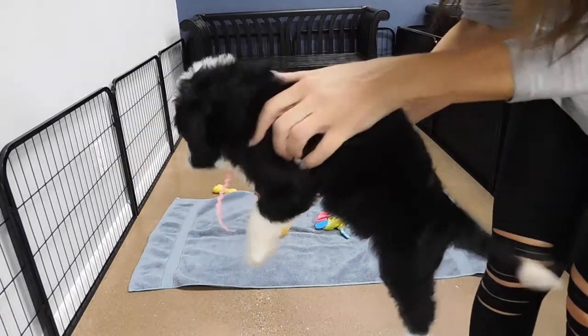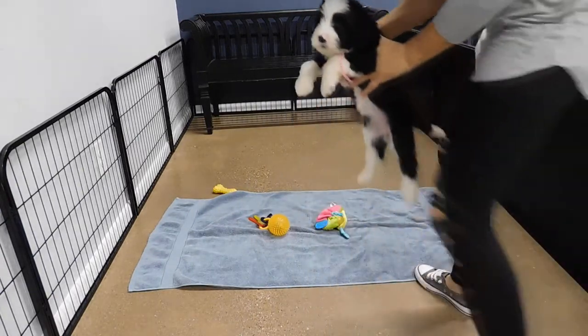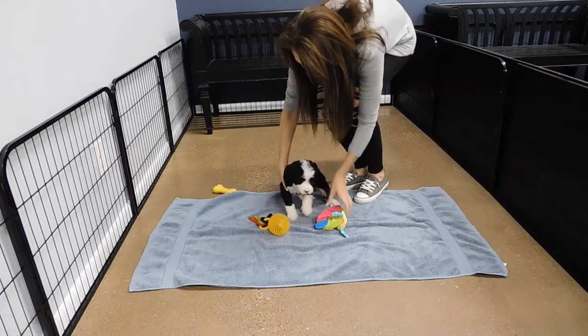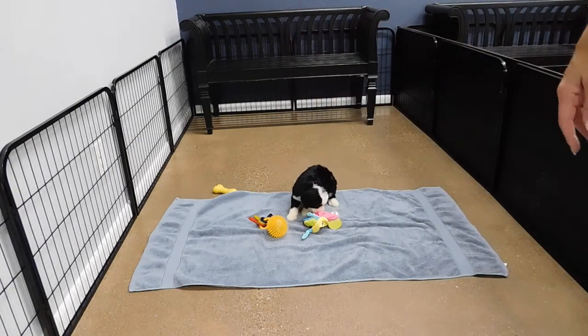She's got the white socks, white tip on the tail. So cute. The F1Bs are the best for non-shedding coats.